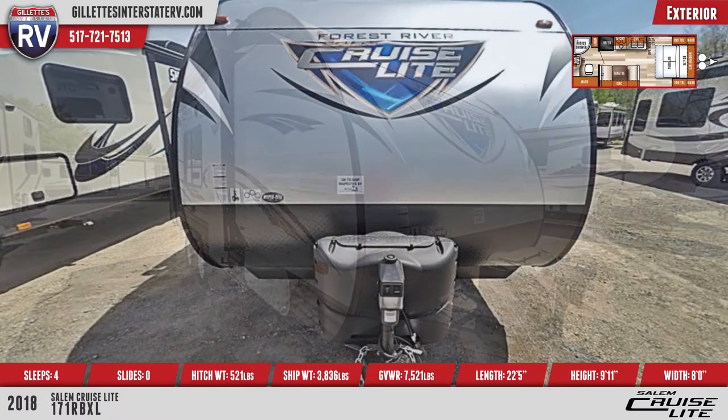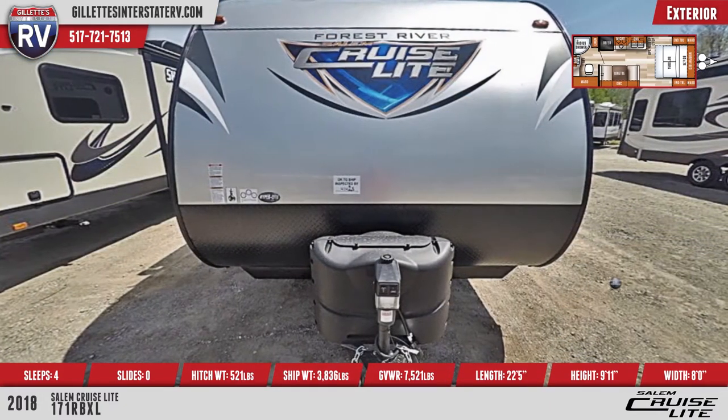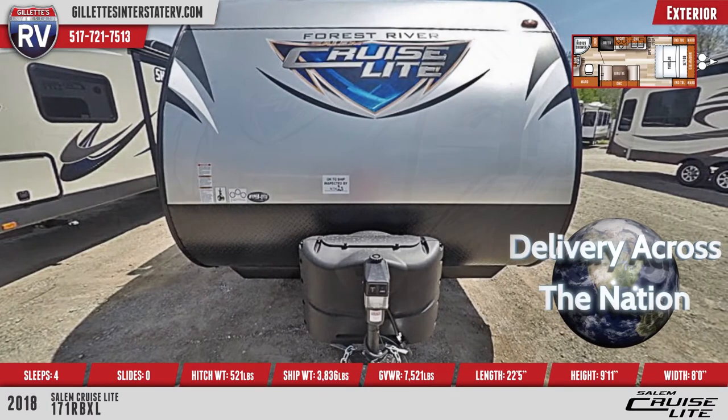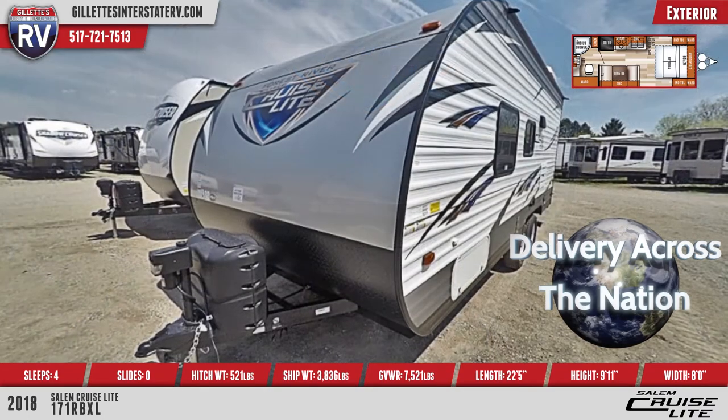The front features an aerodynamic profile, a diamond plate, two LP bottles with a cover, and a power tongue jack. This unit rolls on nitrogen-filled radial tires and has a pass-through storage compartment in the front.